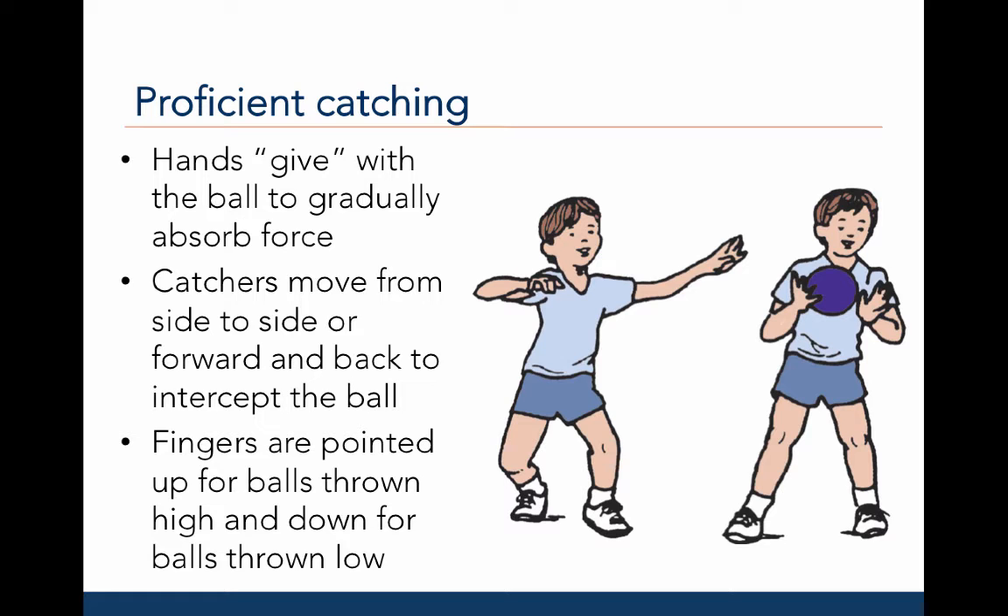Experienced catchers modify their hands and finger positions in response to the vertical height of the object. For example, their fingers are pointed up for balls that are thrown high and their fingers are pointed down for balls that are thrown low.